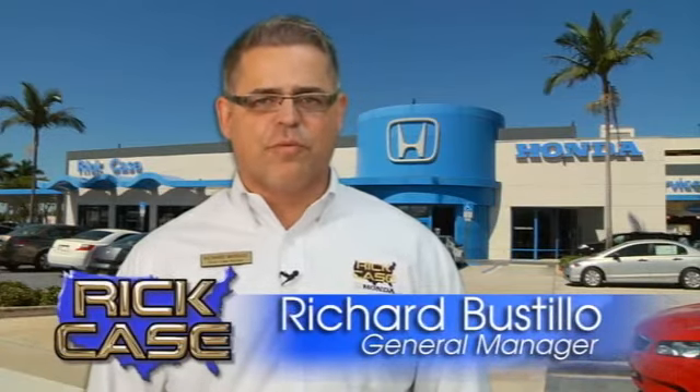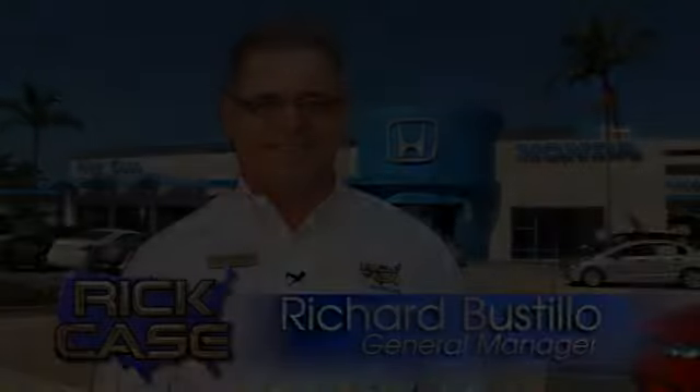This is just one of the dozens of great values you'll find here at the Rick Case Honda Pre-Own Superstore on I-75 and Griffin Road.